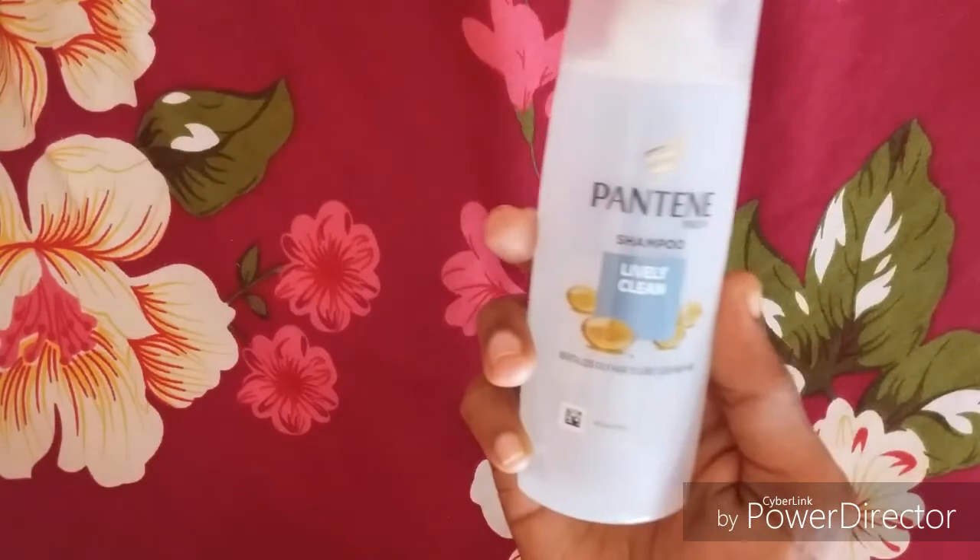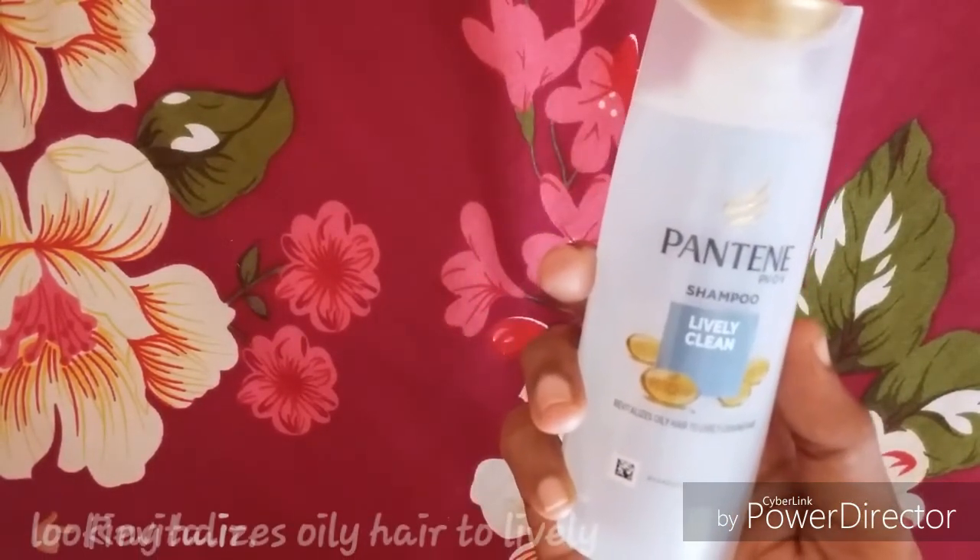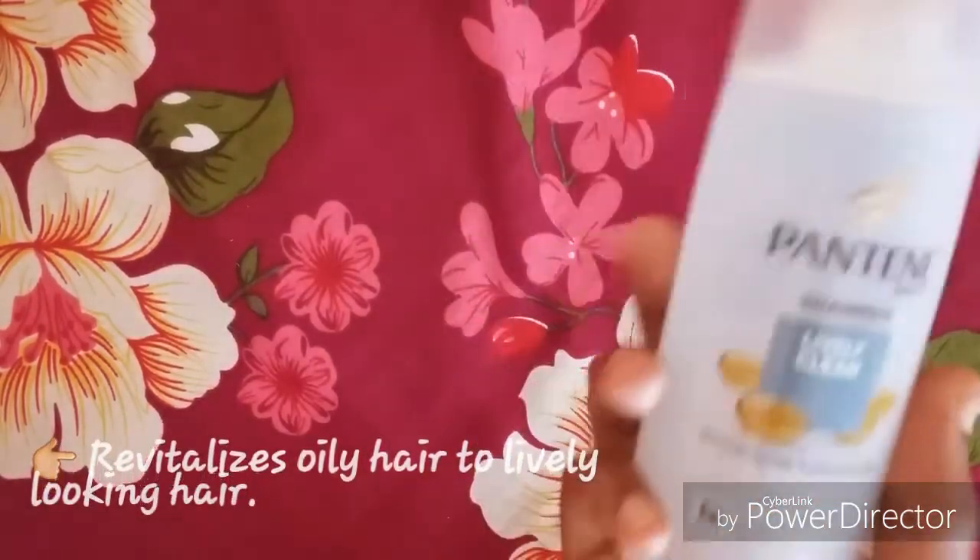This shampoo has been claimed that this formula is specially designed to revitalize oily hair to lively looking hair.